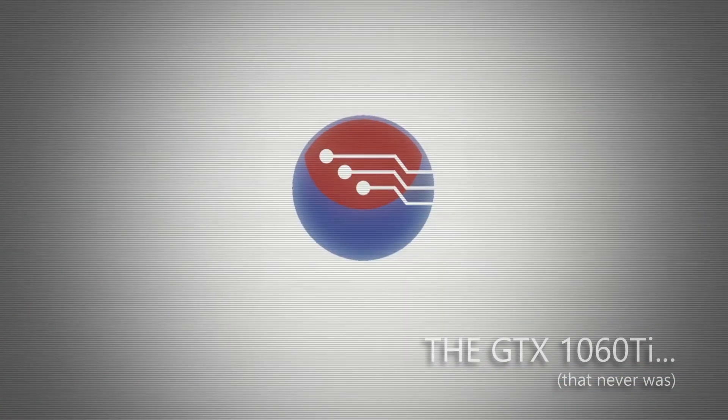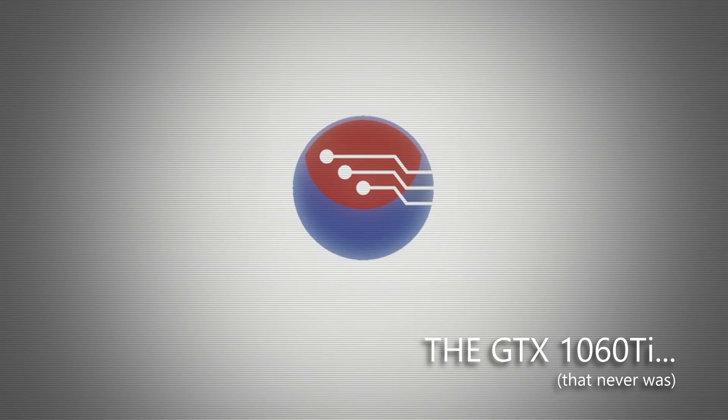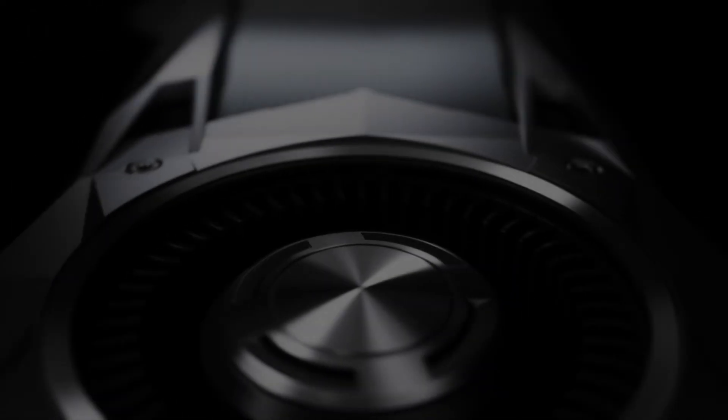Hey folks, in 2016 Nvidia launched the GTX 1060, an instant classic in the mid-range GPU market. It became the 1080p card for most gamers, combining performance, power efficiency and affordability, while offering performance that was on par with the previous generation's high end, the GTX 980.